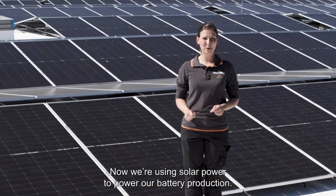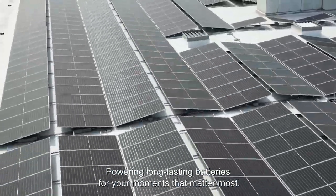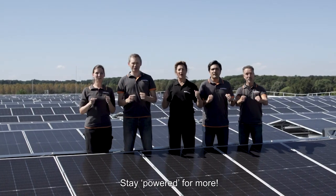Now, we are using solar power to power our battery production — powering long-lasting batteries for your moments that matter the most. And we will continue this journey. Stay powered for more!